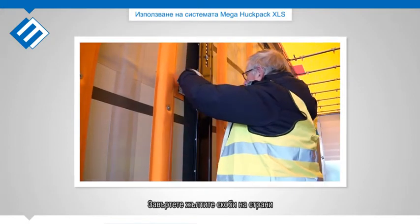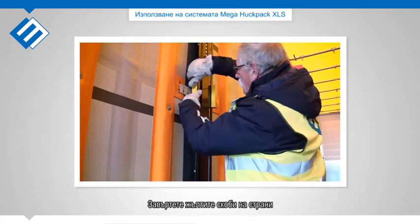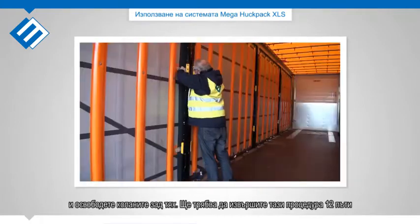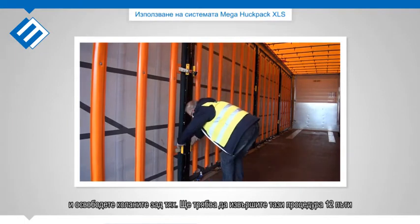Swing the yellow brackets to the inside and loosen the belts behind them. You will need to do this 12 times.